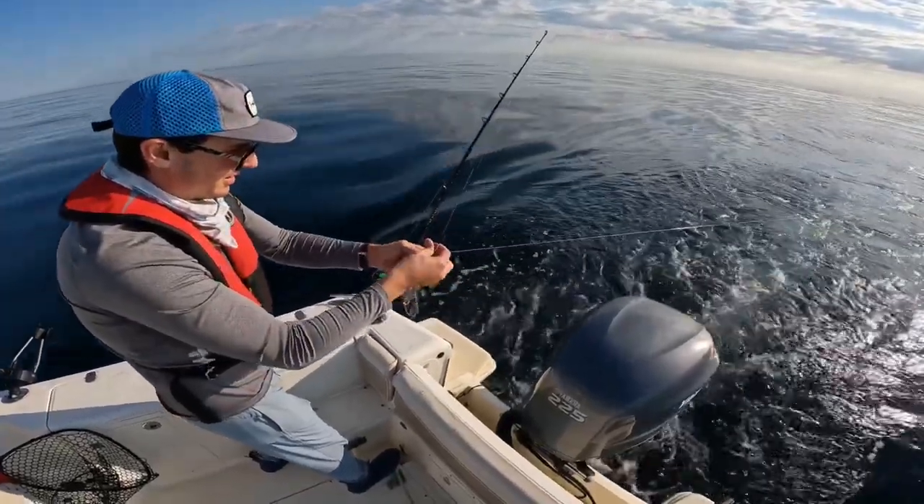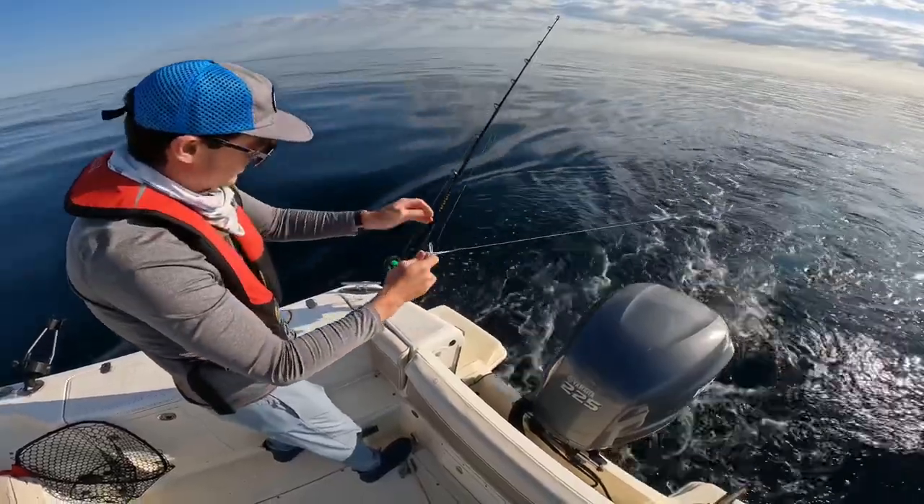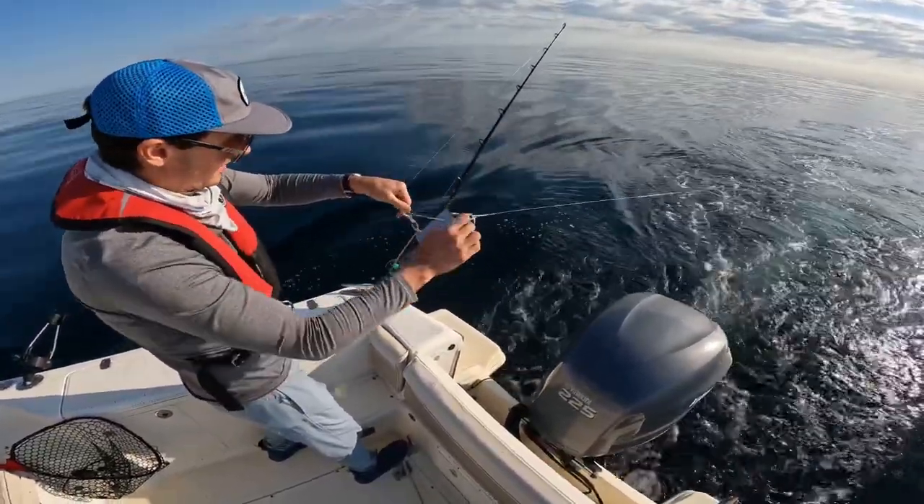That way we just flip it on and off, reel it right in. That's awesome. So then you don't have to hand line.